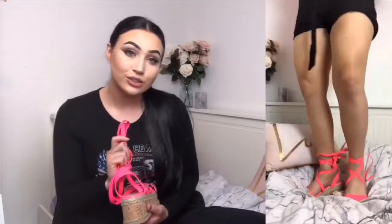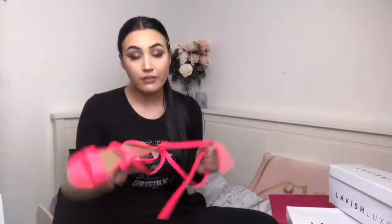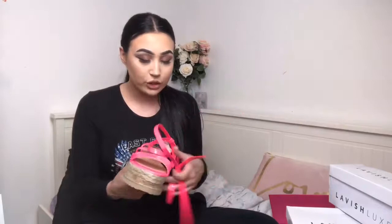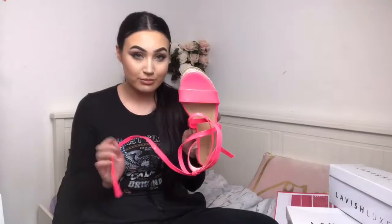They are very comfy as they do have padding in them. I've styled these with a neon pink bodysuit from Boohoo and some black paper bag shorts from New Look. That looks really nice as you can see the wrap-up detail on the leg and the bodysuit matches the shoes. These would also look really nice with an oversized black t-shirt, or you could dress them up with a white summer dress as well. You don't want to be in too many bright colors at once as it might look too much.